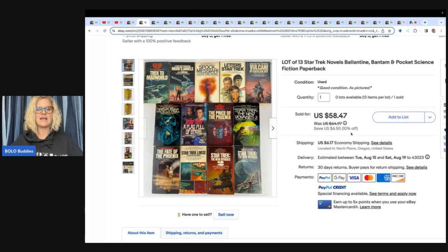This is another item I feel like I would have walked past. I'm all about bundling books — I will buy series — but Star Trek is not something I would have picked up. So this is a good learning lesson for me, and I hope it is for you as well. It's a lot of 13 Star Trek novels. She got these at a garage sale for three dollars and sold them for fifty-eight dollars and forty-seven cents plus shipping.